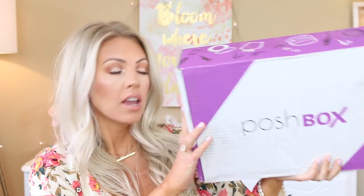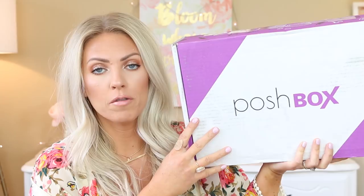Hi loves, it's Sam. Today I am so excited because I'm going to be trying a new box — a new seasonal box. This is called the Posh Box and it's basically a seasonal box. It's $49.99 every season.